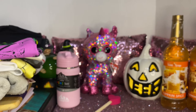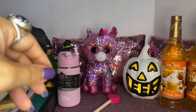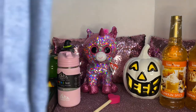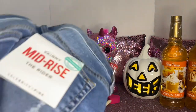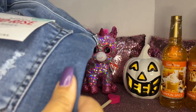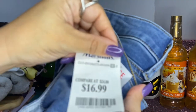They also had another one in kind of a mustard color which I was going to get but I passed on it. I also bought some jeans — skinny mid-rise. I love the way they fit, really nice and soft. These were $16.99.